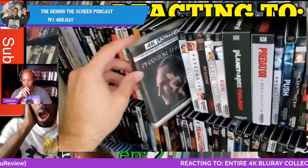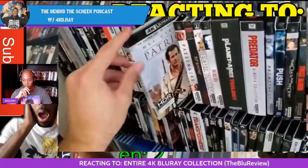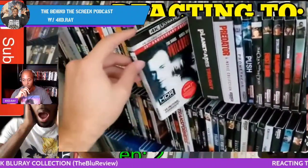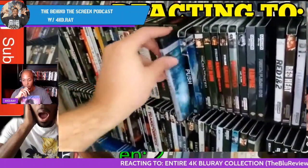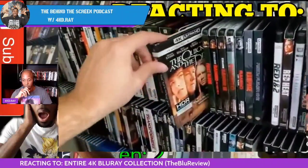'Pan, Phantom Thread — there is a slipcover that exists but I haven't really ever seen it.' The Patriot, Passengers, Pet Sematary, Peter Rabbit, Philadelphia, Planet of the Apes trilogy — 'one of my favorite trilogies of all time.' Predator collection, Prometheus, Push, Quick and the Dead.